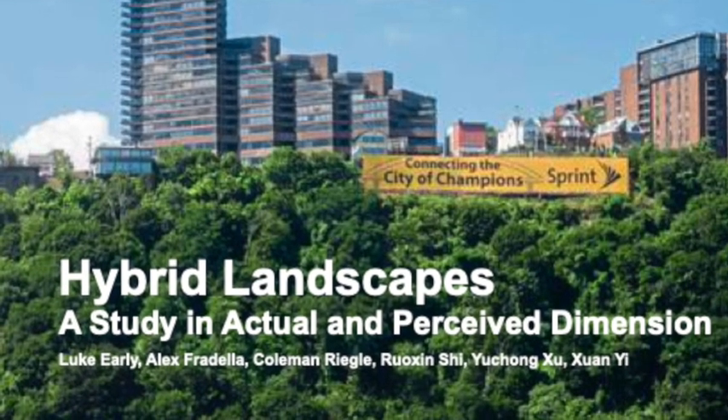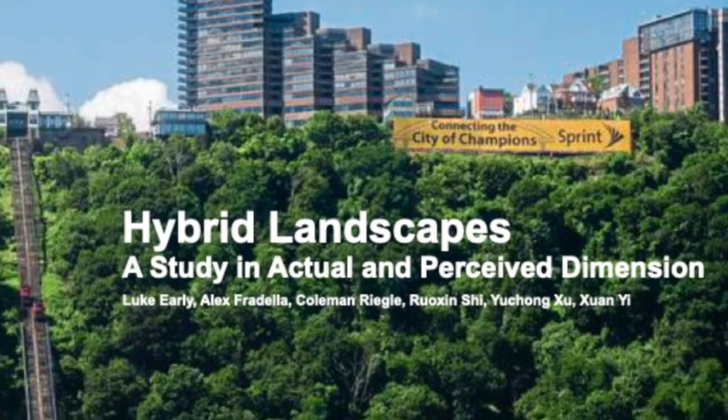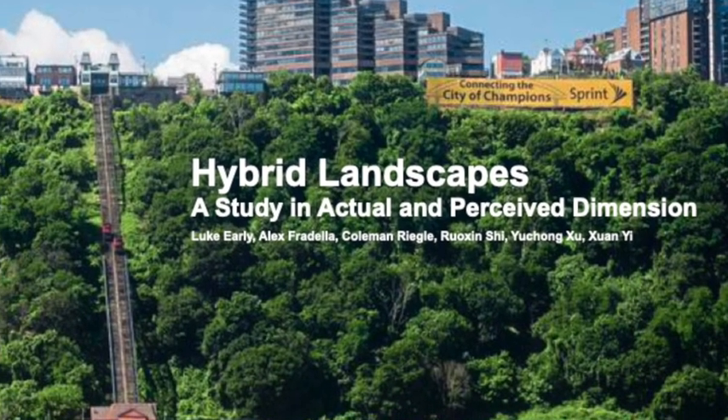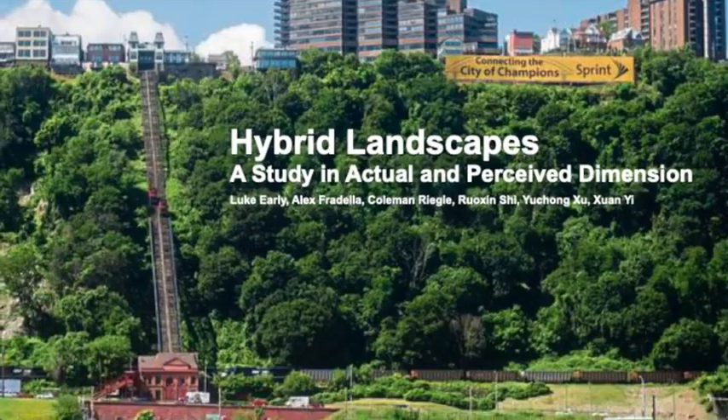All of the locations covered in this study represent examples of design where a designer shaped landscape elements in specific ways that call the attention of the user towards specific aspects of life and culture throughout the world.